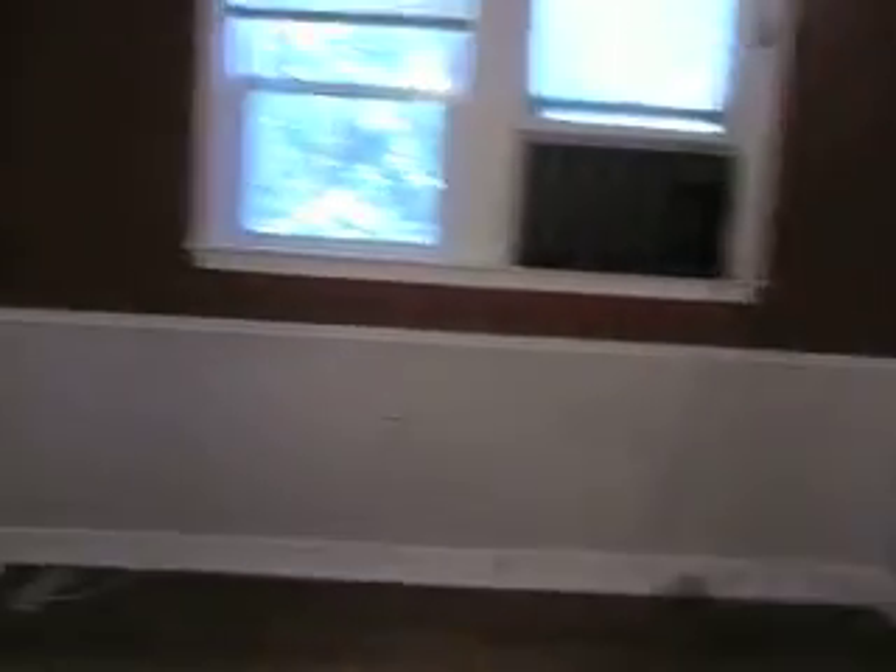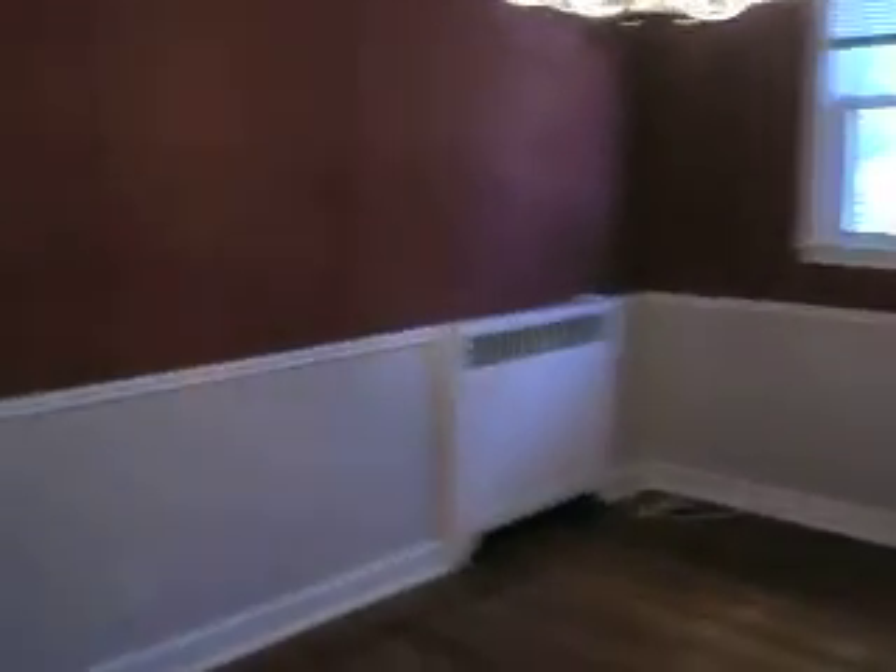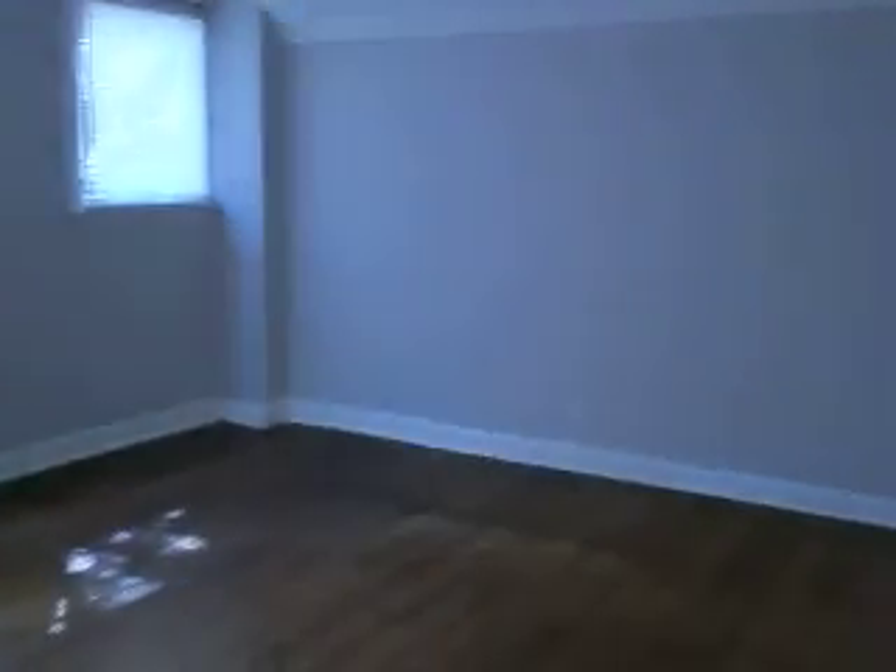You even have an ironing board on the wall built in. Off of the kitchen, you enter into the dining room — a large dining room for formal dining parties and holiday parties. Off of the dining room, you have your living space for your living room area.